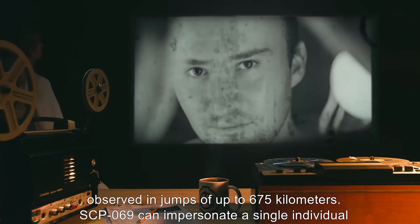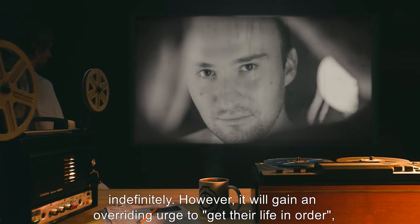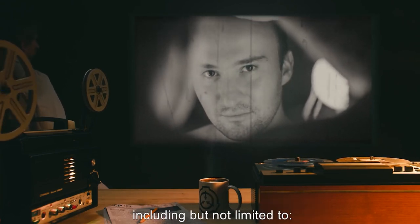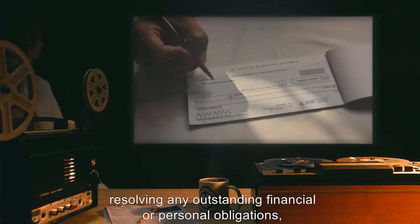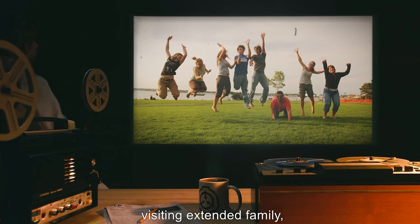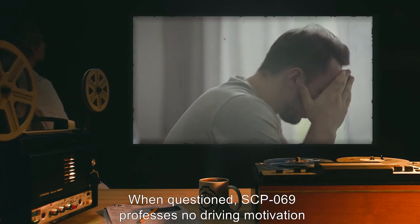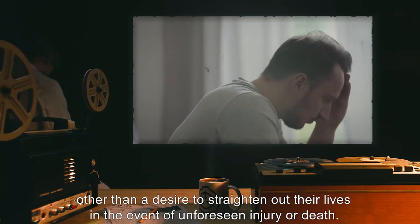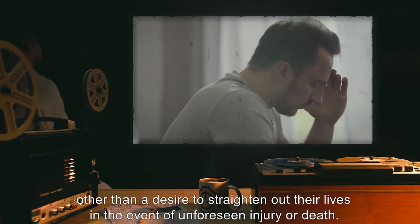SCP-069 can impersonate a single individual indefinitely. However, it will gain an overriding urge to get their life in order, including but not limited to resolving any outstanding financial or personal obligations, visiting extended family, updating their will and testament, and other acts of closure. When questioned, SCP-069 professes no driving motivation other than a desire to straighten out their lives in the event of unforeseen injury or death.